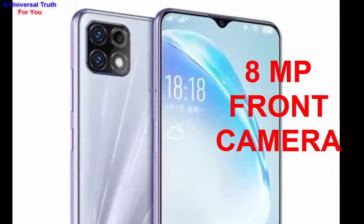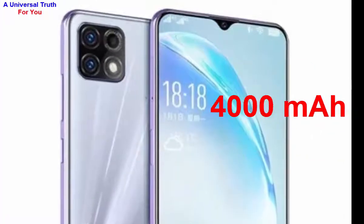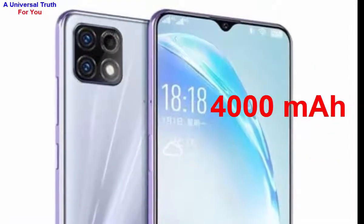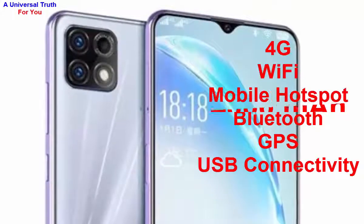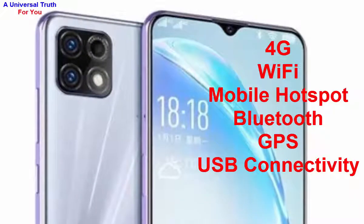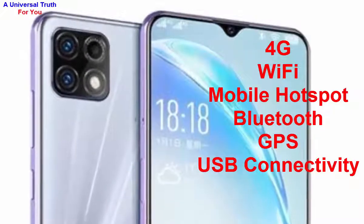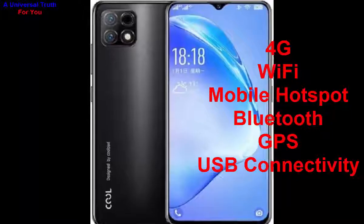Now let's go for its battery capacity. The battery capacity is 4000 mAh; it's a lithium-ion battery. For networking and connectivity, it supports 4G with VoLTE, Wi-Fi with mobile hotspot, Bluetooth, GPS with GLONASS, and USB connectivity including mass storage, USB charging, micro USB, and USB Type-C.